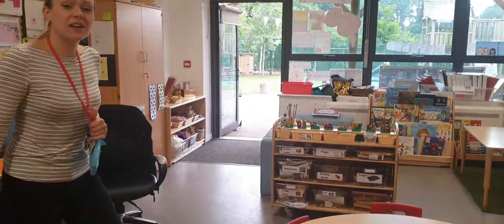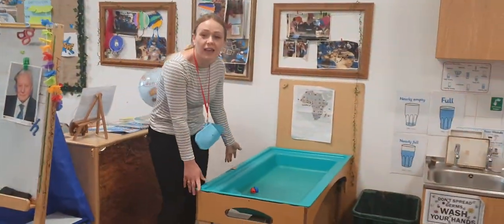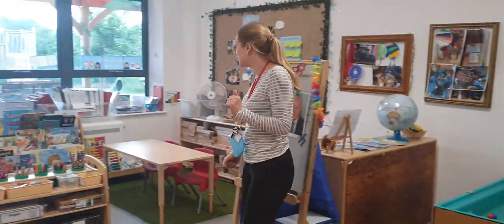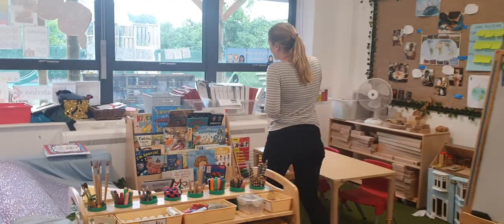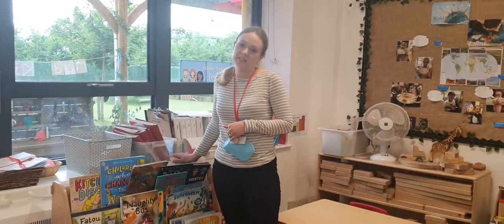Let's have a little look around Waterloo. We have our water tray over here. Lots of exciting activities — some tables and chairs to do some fun activities. Look at our beautiful book area. We've got so many stories and I love to read stories.